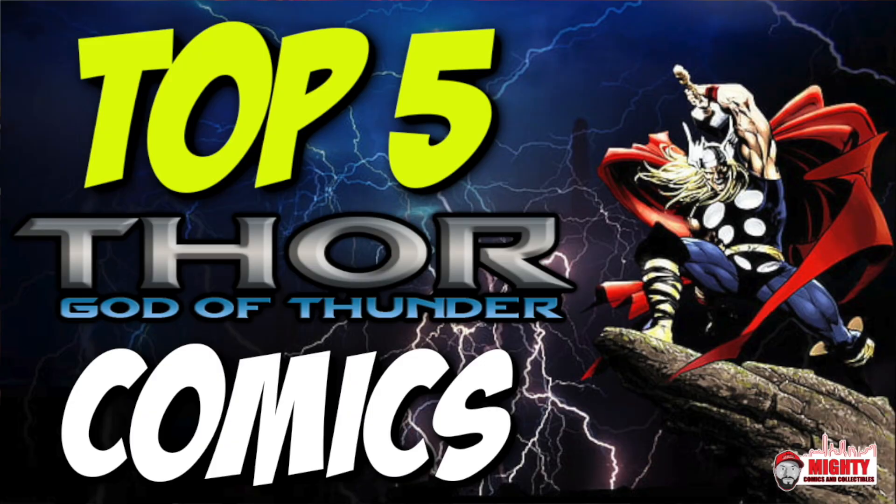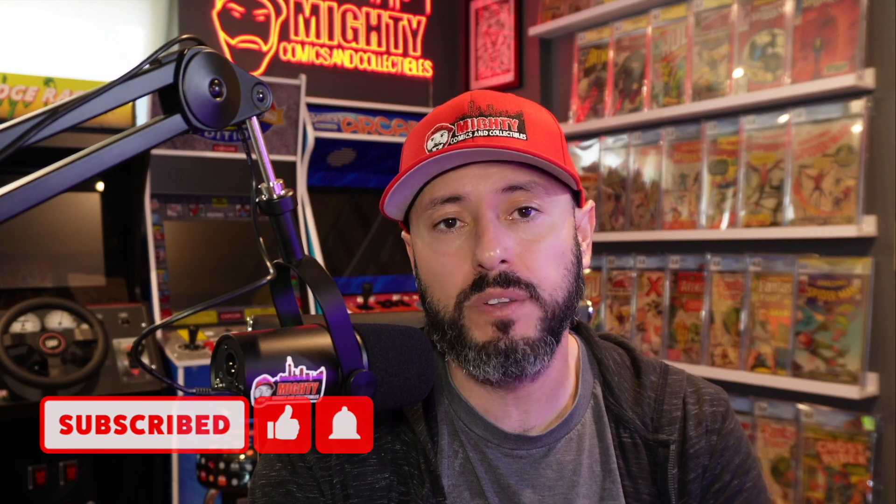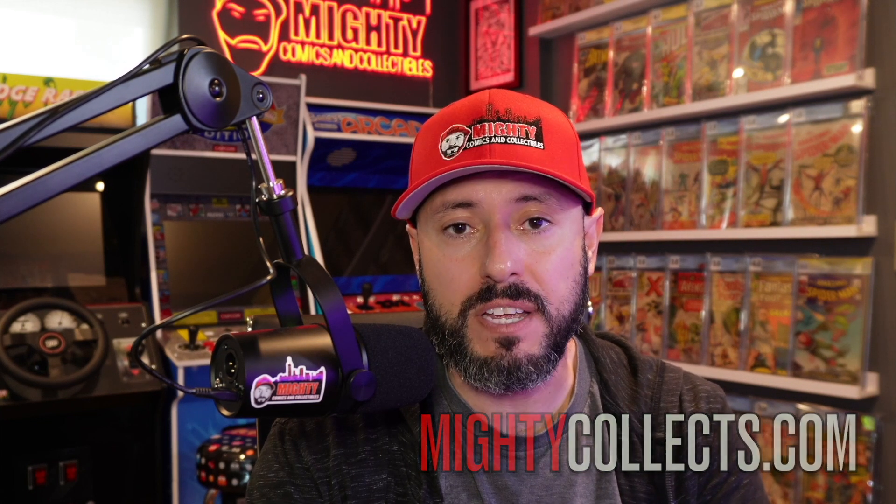What is going on YouTube? This is Lawrence over at Mighty Comics and Collectibles, welcome back to another video. Today we're talking about Thor and the books pertaining to Thor that I'd want to own in my collection. If you're not a current subscriber, click the subscribe button, smash the like button, and turn on the notification bell so you know when I post new videos.